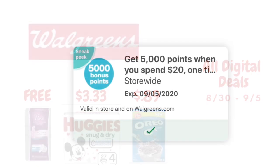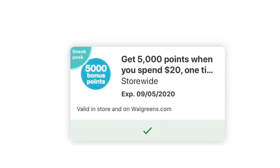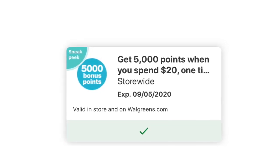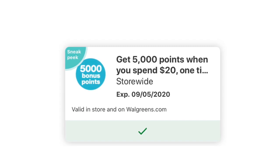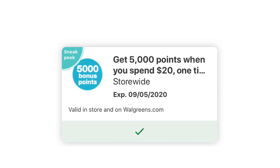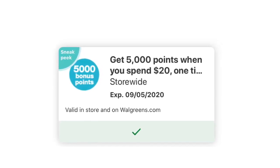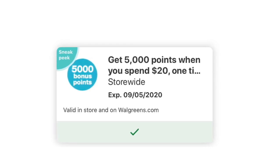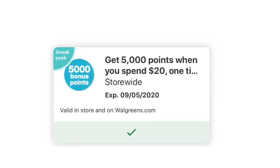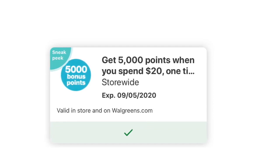The first thing I want to go over is this digital point booster that became available last week. I did post it in my community tab, so make sure you pay attention to my community tab because I do post digital coupons you should clip as well as run deals to take advantage of. This is a one-time point booster — when you spend twenty dollars or more in store, you earn five thousand points. Check your app to see if this booster is still available, which will make your deals even better.